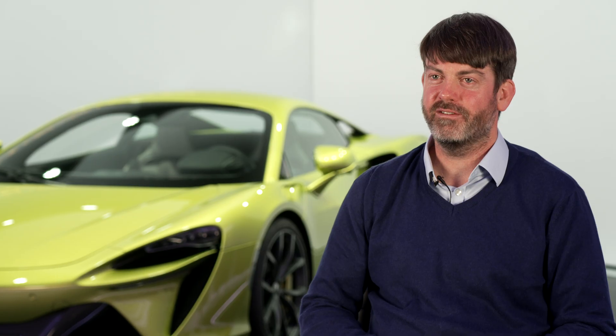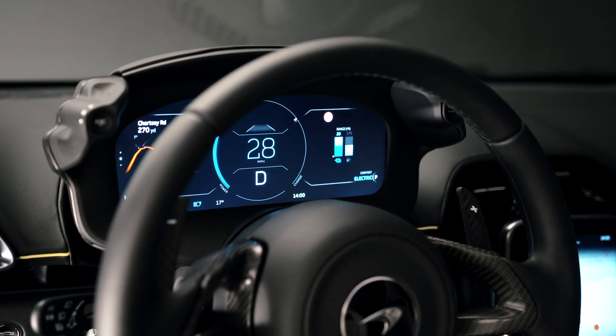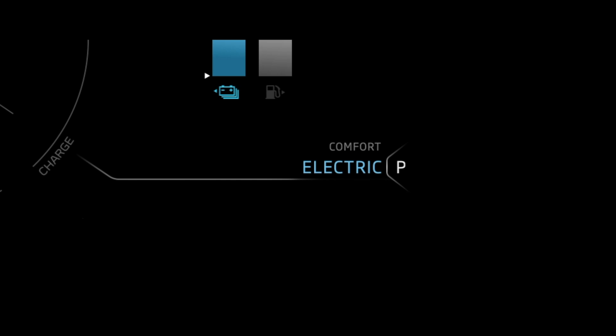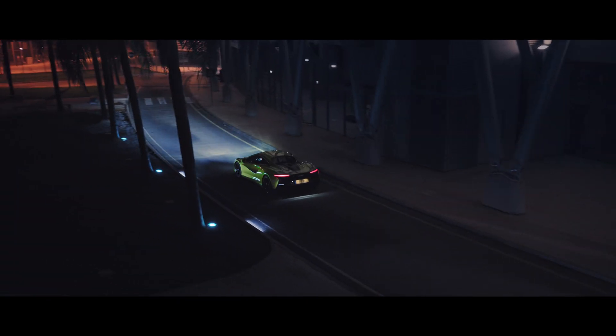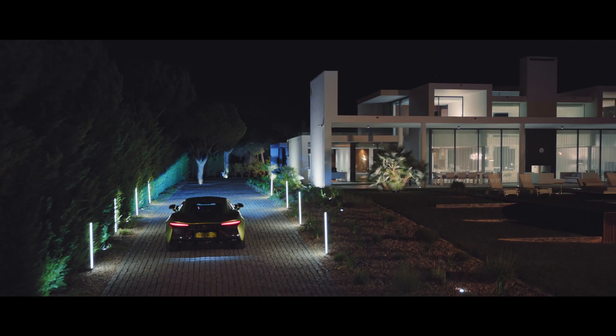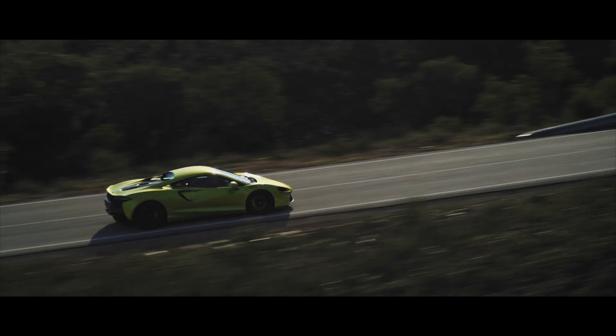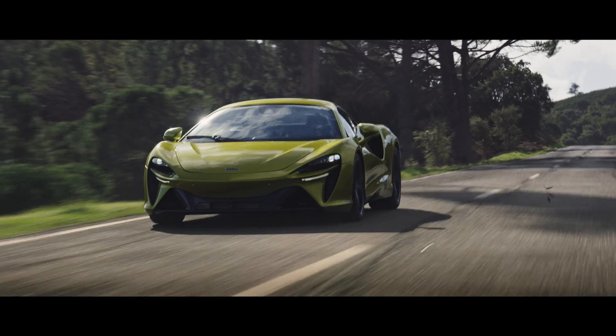From a handling perspective we've got our familiar settings of comfort, sport and track — they're located on the left. On the right hand side we've got the powertrain binnacle switch which has the comfort, sport and track modes, but we've also added electric mode. That is a bit of a game changer for us because it allows the user to drive electrically, have all the benefits of that in terms of noise and emissions, and then when they're ready, at the flick of a switch, change into a more engaging hybrid mode such as comfort, sport or track.